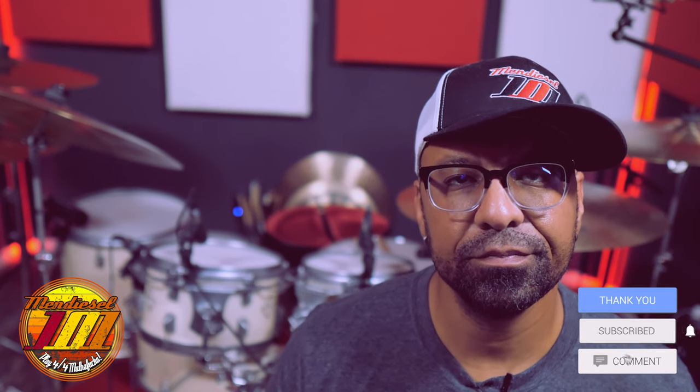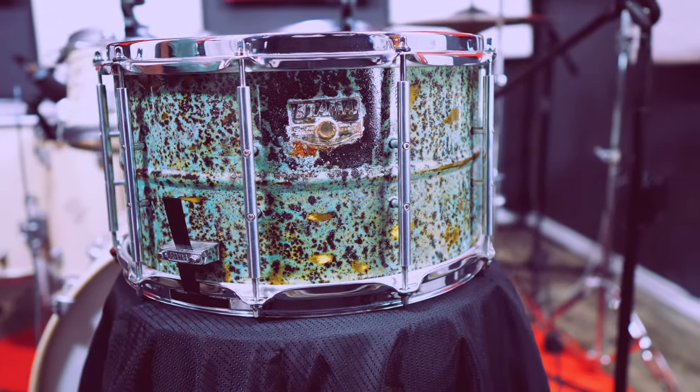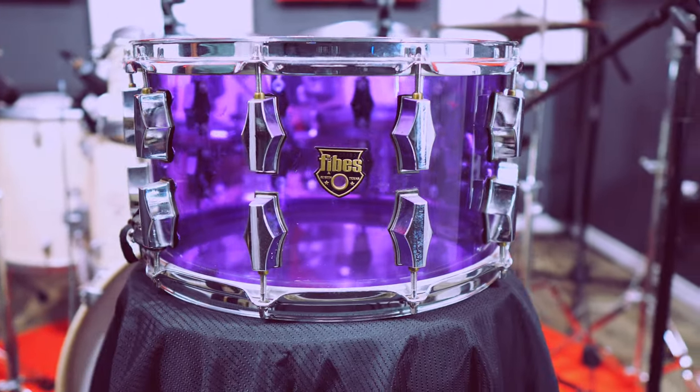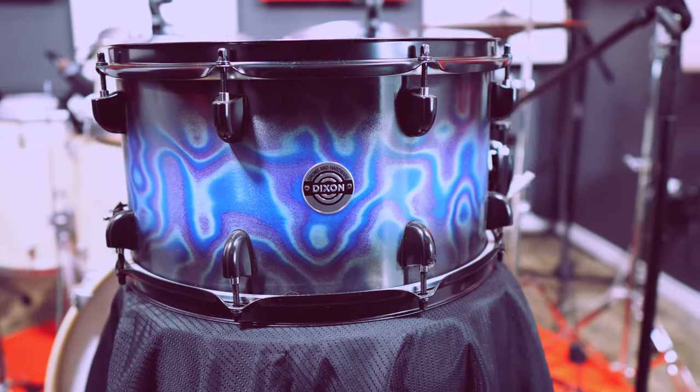I have a certain love affair with 8 by 14 snare drums. Within that collection I have aluminum, brass, maple, acrylic, steel, hand-hammered steel, and mahogany. This love affair started after my first recording session when I went back into the control room to listen to the tracks and heard this horrible paper-thin sound coming from the snare drum.